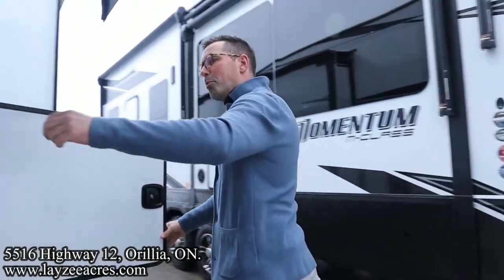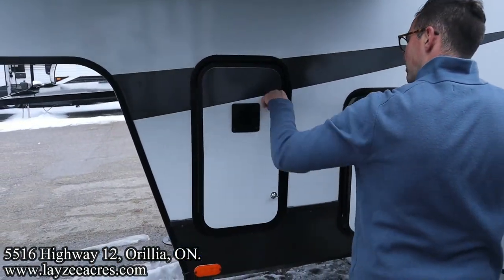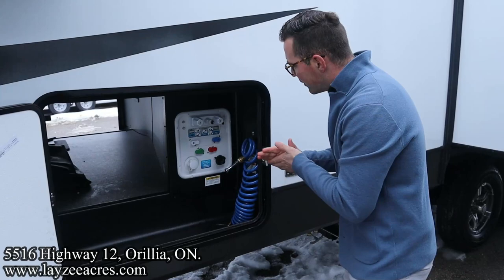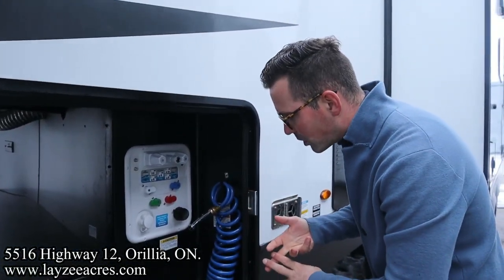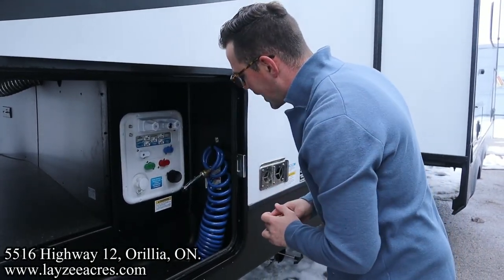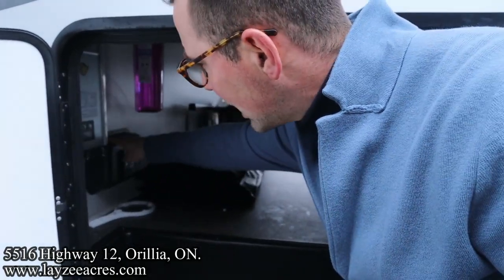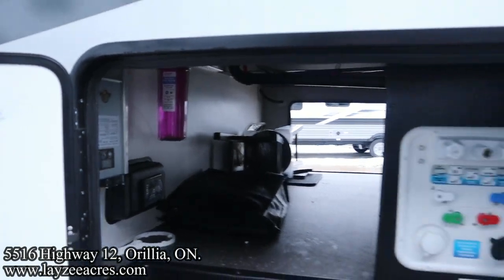Right here we have our propane. And here's your Nautilus water system — city water connection, fresh water fill, black water flush kit, winterizing, all that kind of stuff done from here. Outside shower as well. We've got a water filtration on these guys. Standard auto leveling controls and a built-in 1,000-watt inverter, also standard on these.